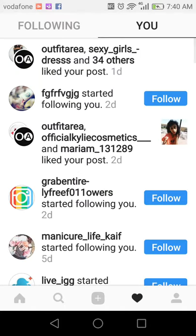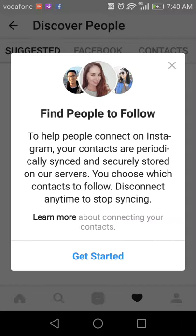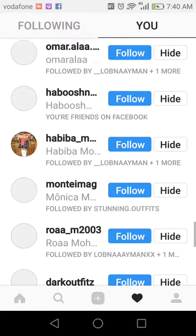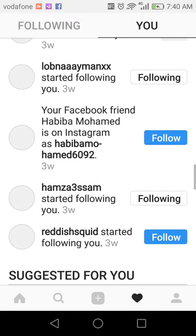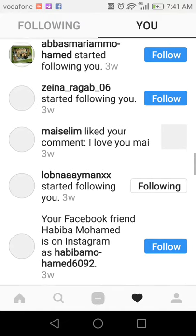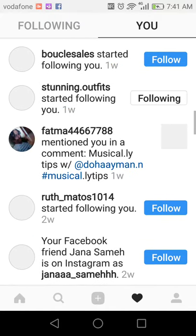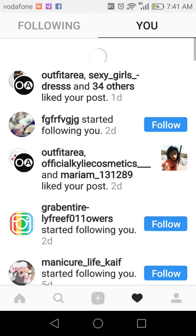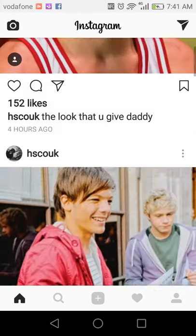We're gonna continue this method — I already continued it a lot, like literally a lot, and that was the result. So I got followers and likes, and you can see how many I started to gain.